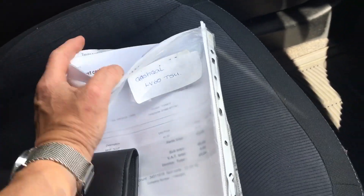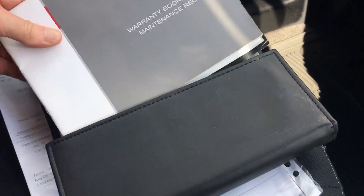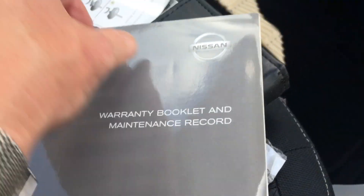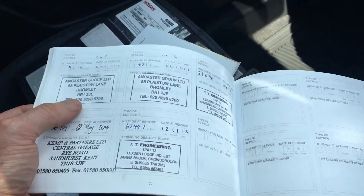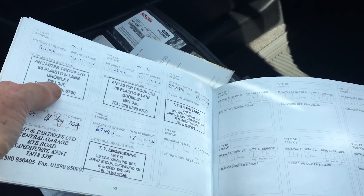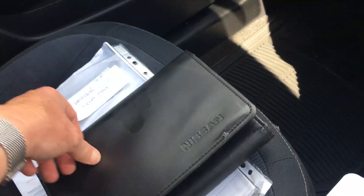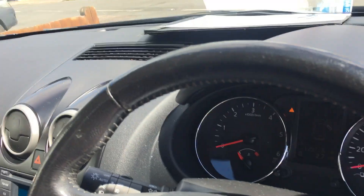We've got lots of bills here and MOTs. The Nissan book pack with all the books in there, including the service book, and this has got a fair few stamps in it. It then follows on with the loose leaf invoices which I just showed you a minute ago. But no nasty smells in here — no cigarettes, dogs, whatever.